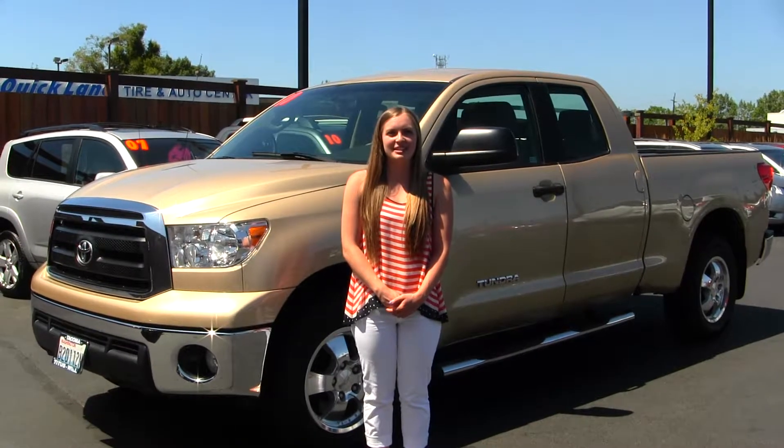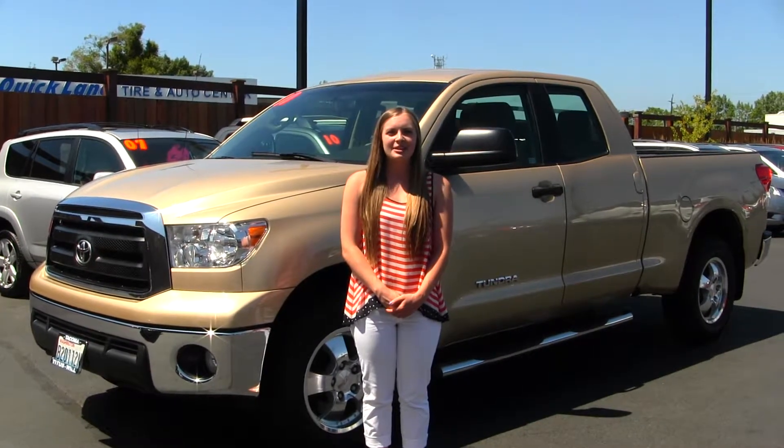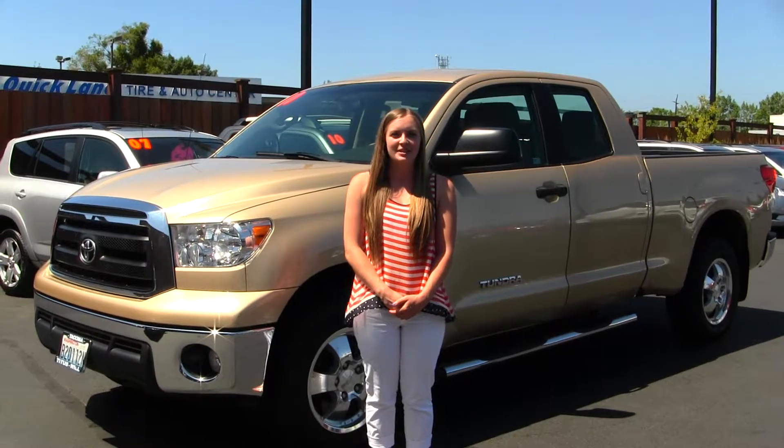Hello, Giselle here. Today I'm at Titus Will Toyota in Tacoma, located off of I-5 and 38th Street Exit.